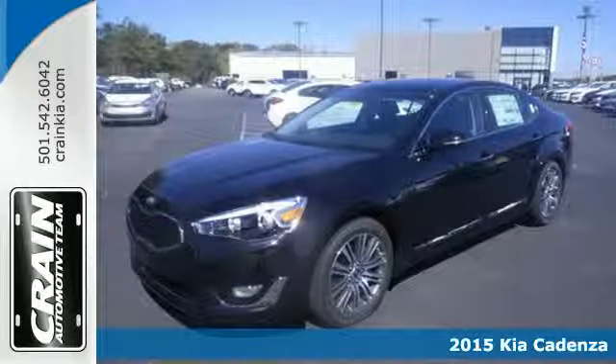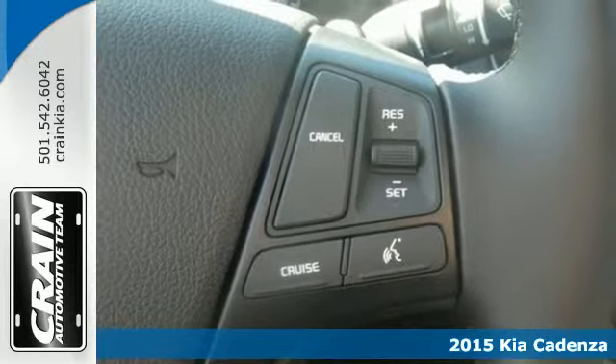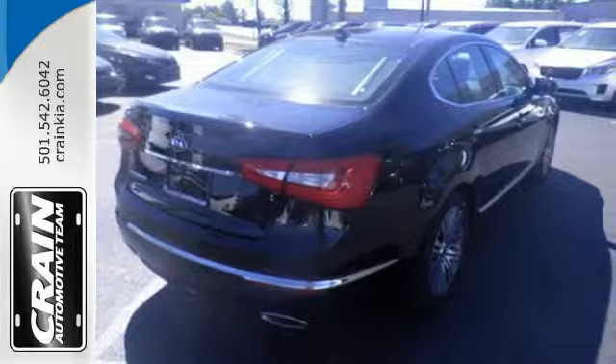It's a 2015 Kia Cadenza. This luxury sedan grabs attention and holds it, with a brilliant fusion of all things desirable in an automobile.